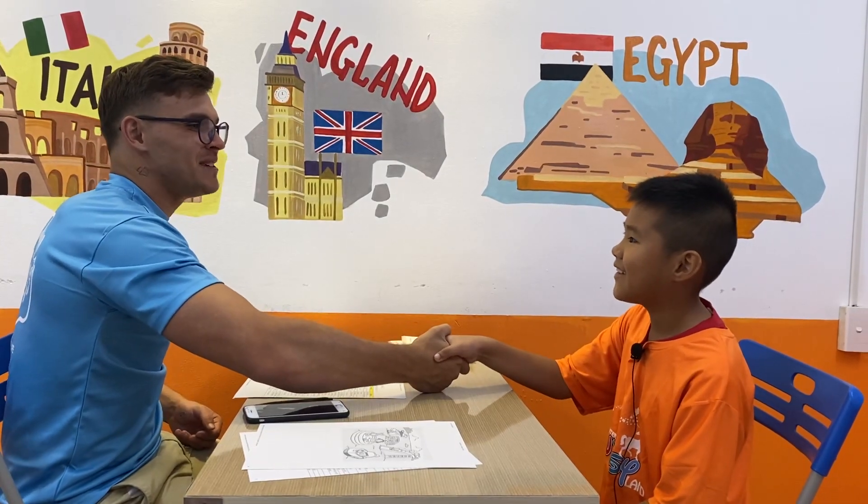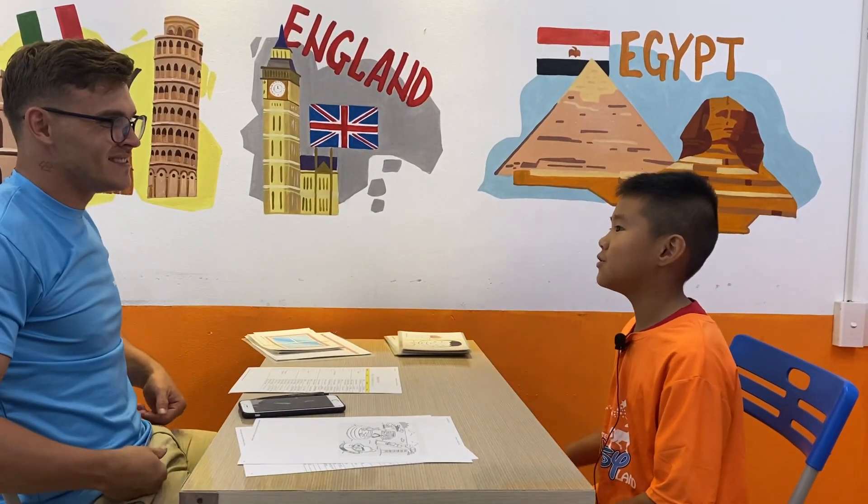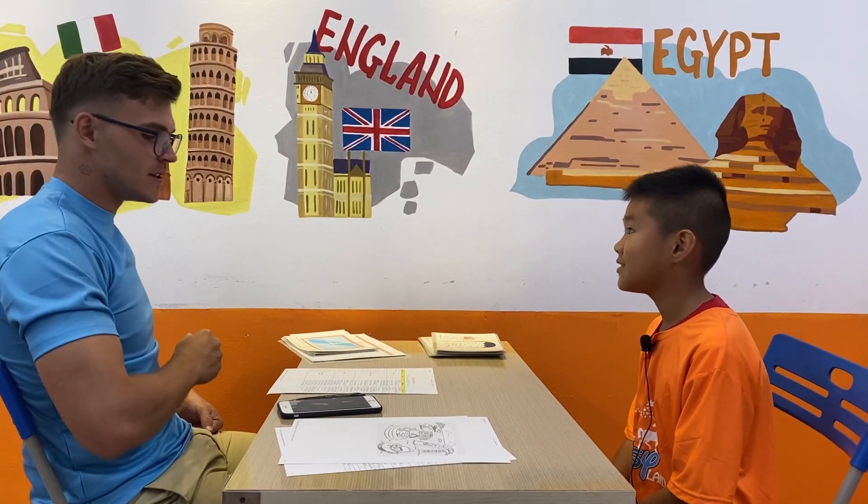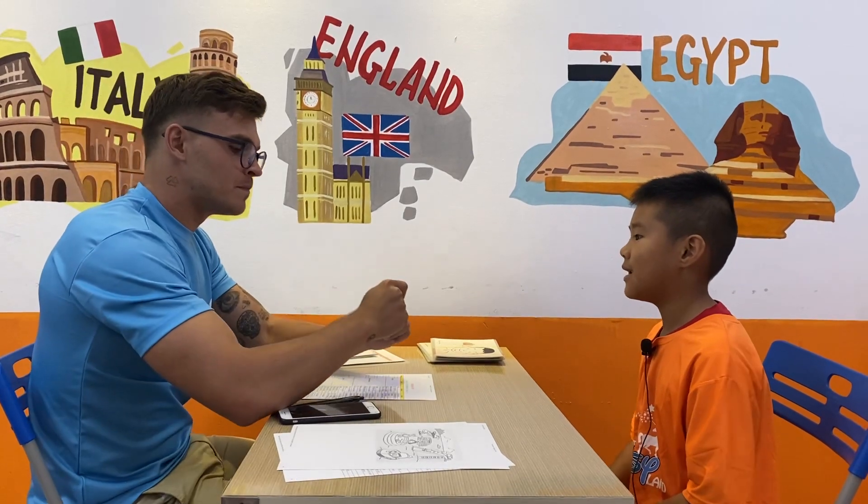Hello. Hello. Nice to meet you. Nice to meet you too. How are you today? I'm good. Can you introduce yourself please? What is your name? My name is Penn.